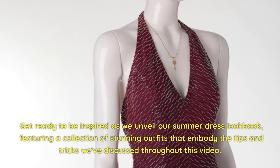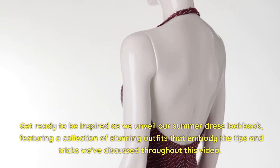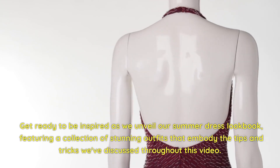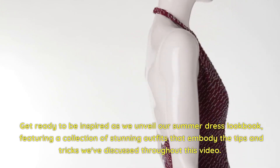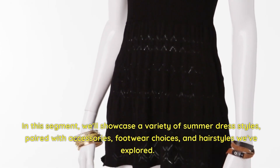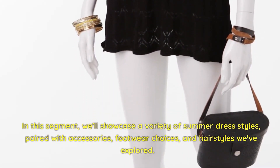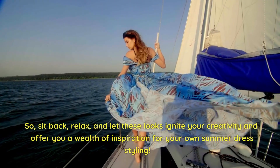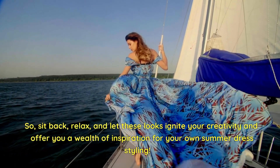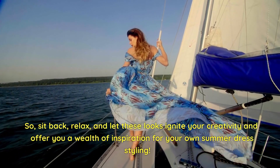Get ready to be inspired as we unveil our summer dress lookbook, featuring a collection of stunning outfits that embody the tips and tricks we've discussed throughout this video. In this segment, we'll showcase a variety of summer dress styles paired with accessories, footwear choices, and hairstyles we've explored. So sit back, relax, and let these looks ignite your creativity and offer you a wealth of inspiration for your own summer dress styling.